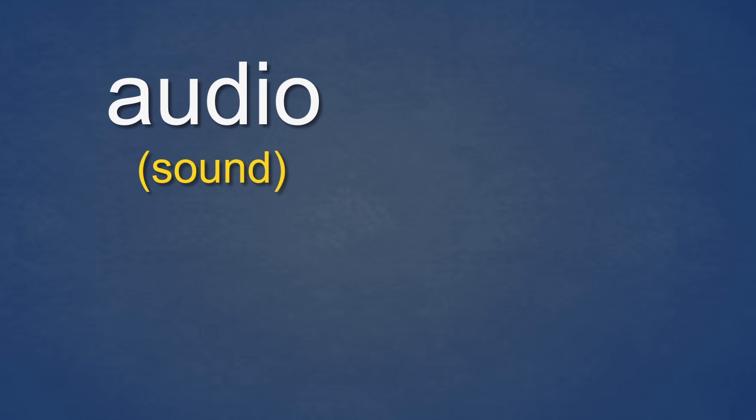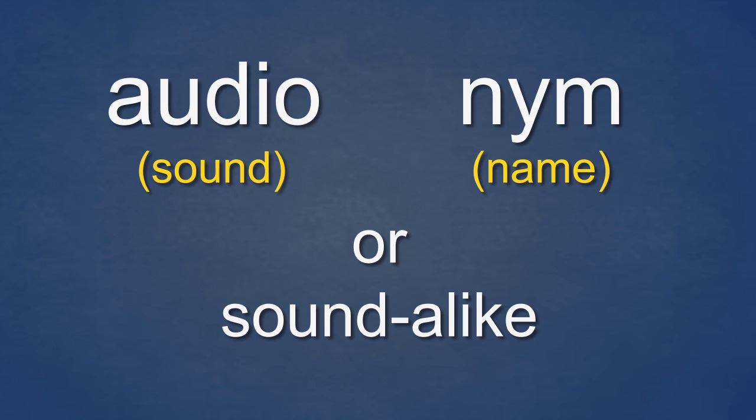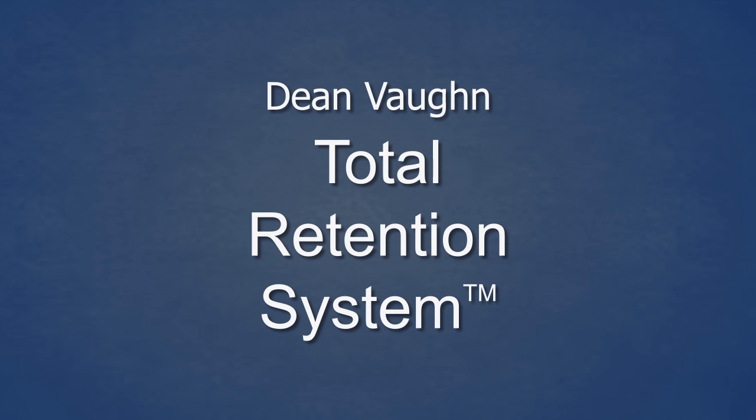Audio means sound. Nym means name. An audionym is a sound-alike word for the element whose meaning you want to remember. An audionym is always something you can see. It is a unique and important part of the Dean Vaughan Total Retention System.